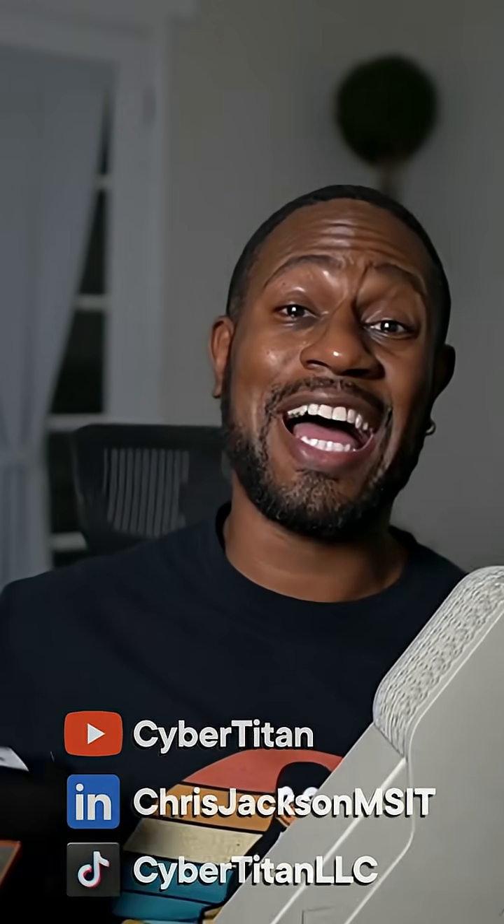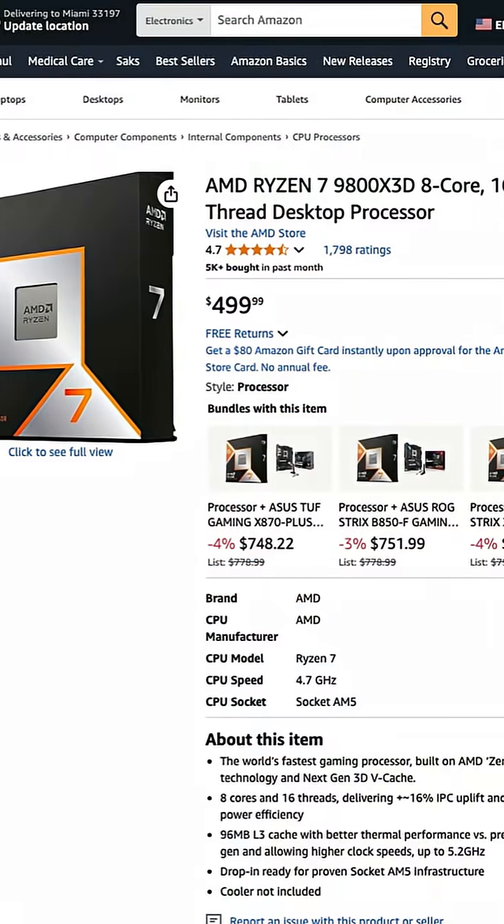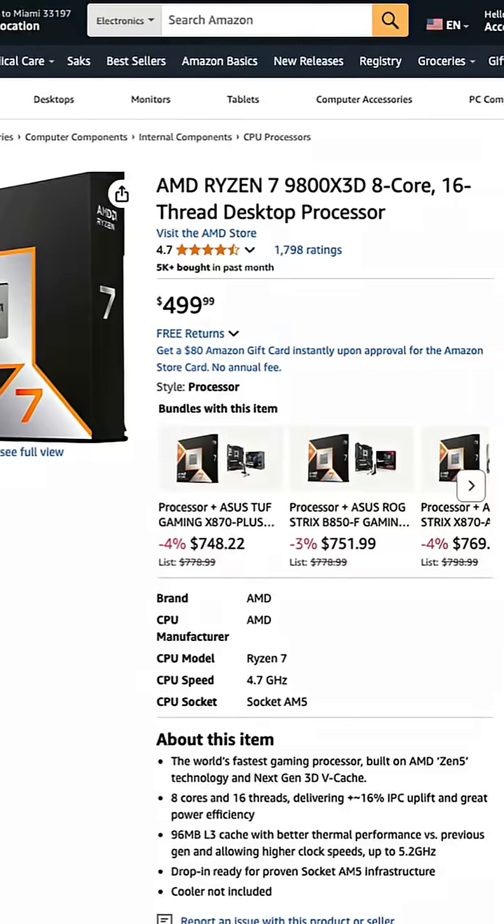Beware of counterfeit CPUs, graphics cards, and other high-demand electronics. This AMD processor looked legit, but I purchased it from an Amazon third-party seller, and something felt off.